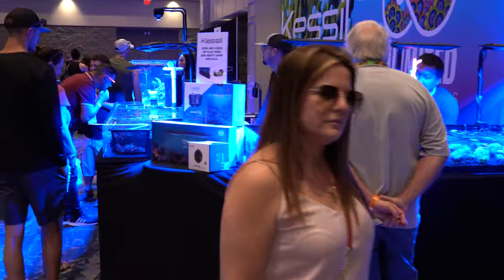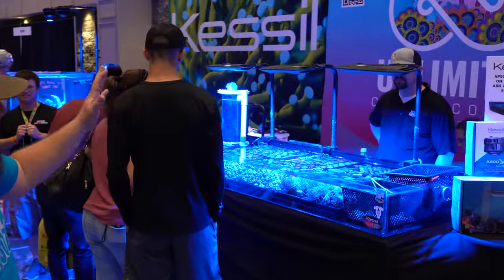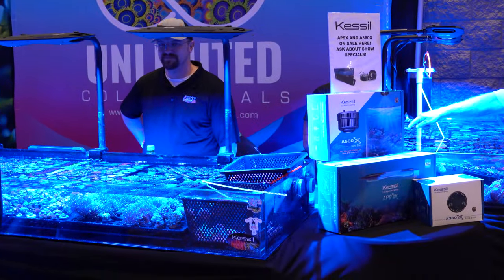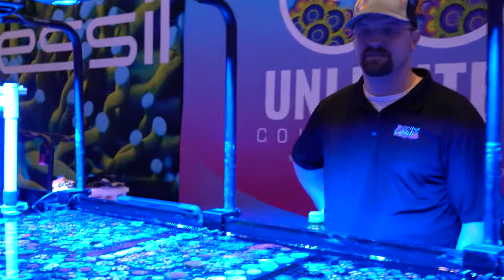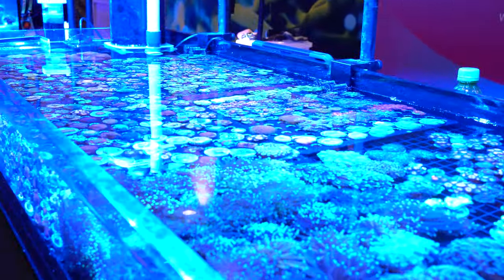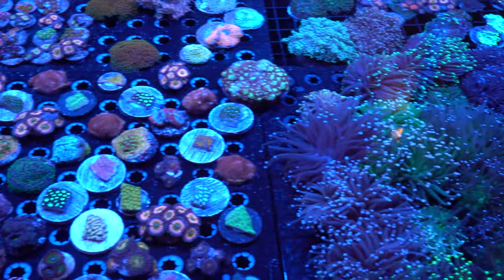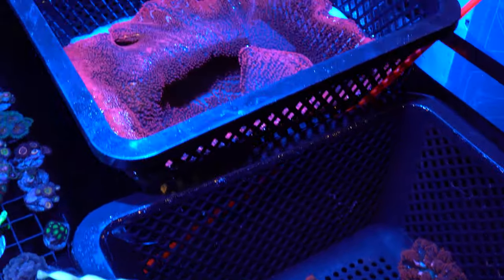Now we're getting down into some of the fire booths. We've got Unlimited Color Corals — massive booth, all kinds of people around. Just to give you guys an idea of the fire that is brought to these shows: look at the size of these tanks, look at the stuff that's for sale. This is the place to come. If you have some dream coral in mind, you want to come to ReefaPalooza Orlando because it will be here.